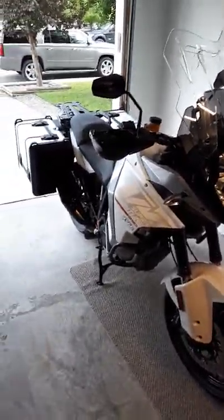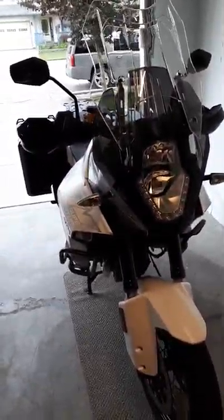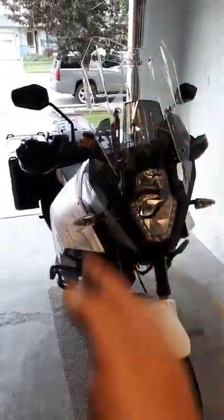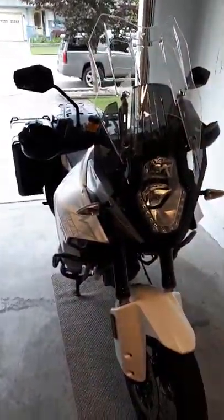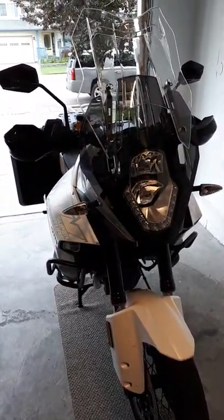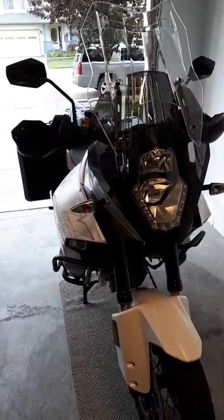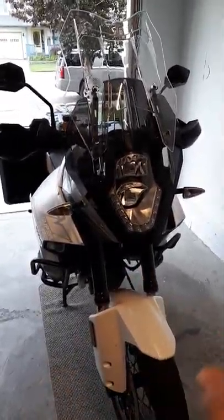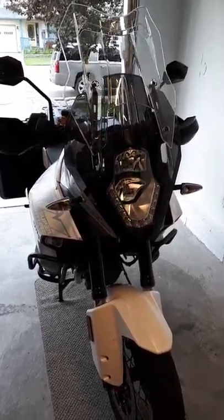A few things this bike has that are a little different — it's got the usual iconic shape of a Super Adventure, except it has a totally different front headlight. Instead of the conventional V with the black and orange that the other ones have, this has H11 halogen bulbs, which I really like, so I can upgrade those very cheaply.